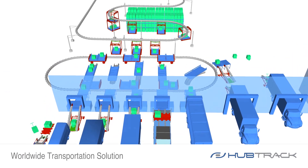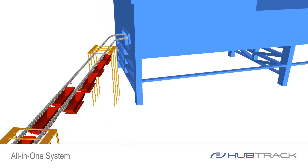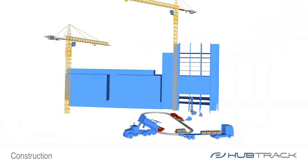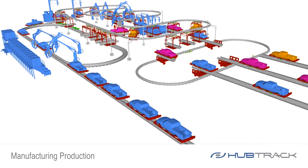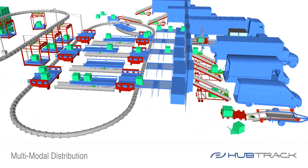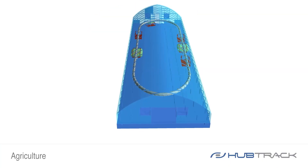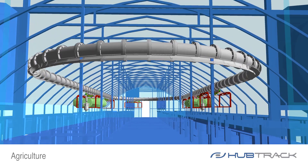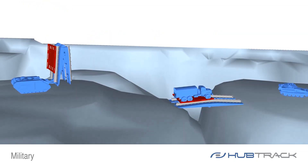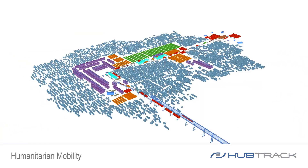The HubTrack is a worldwide transportation solution. It's an all-in-one system for mining, construction, manufacturing production, multimodal distribution, storage, agriculture, forestry, military, emergency, and humanitarian applications.